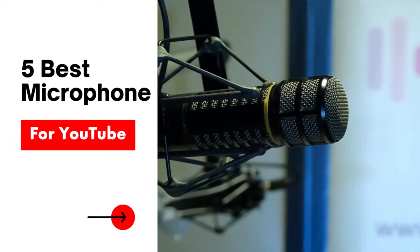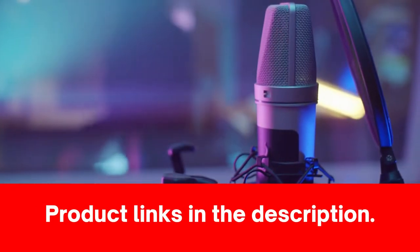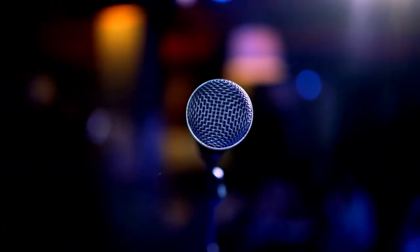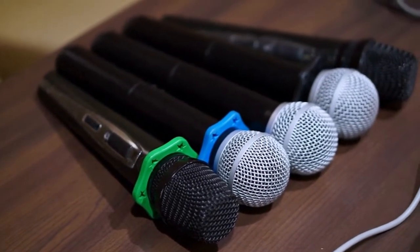In this video, I will show you the 5 best microphones for YouTube. You can find product links in the description. Great sounding audio is one of the few things that could make or break your YouTube career, so finding the right microphone can make a tremendous difference. Without further ado, let's talk microphones.